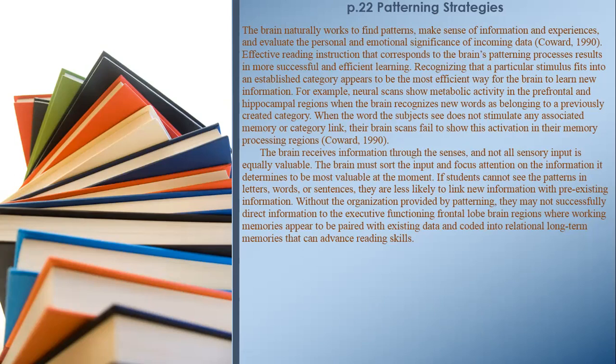Neural scans show metabolic activity in the prefrontal and hippocampal regions when the brain recognizes new words as belonging to a previously created category. When the word subjects see does not stimulate any associated memory or category link, their brain scans fail to show this activation in their memory processing regions. The brain receives information through the senses, and not all sensory input is equally valuable. The brain must sort the input and focus attention on the information it determines to be most valuable at the moment.